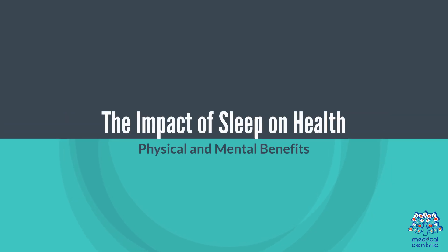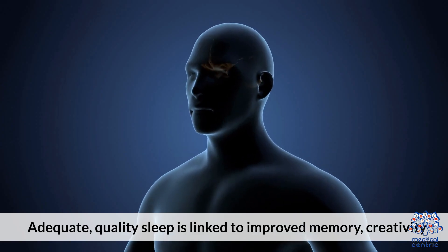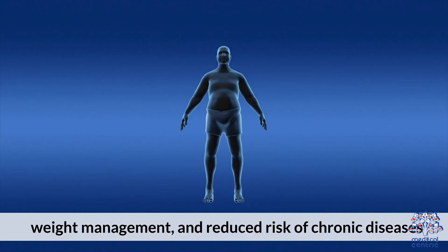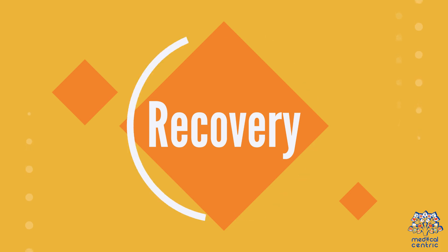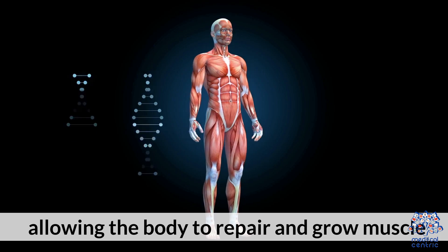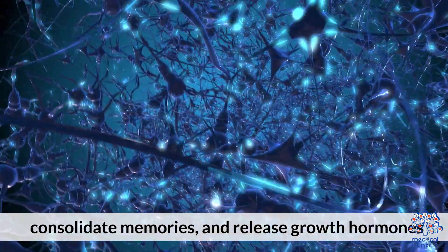The Impact of Sleep on Health – Physical and Mental Benefits: Adequate quality sleep is linked to improved memory, creativity, weight management, and reduced risk of chronic diseases. Recovery: Sleep is crucial for physical recovery, allowing the body to repair and grow muscle, consolidate memories, and release growth hormones.